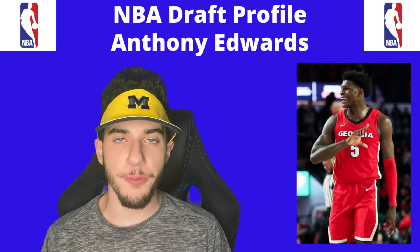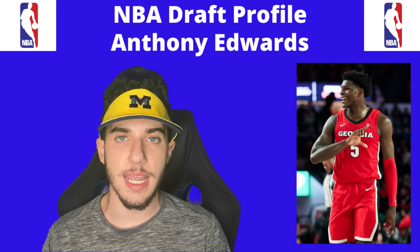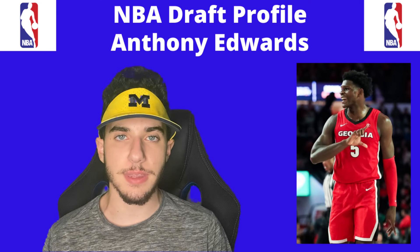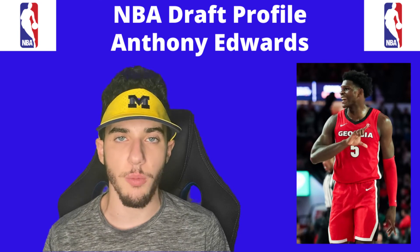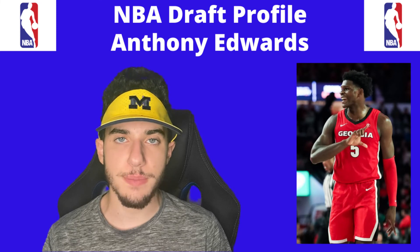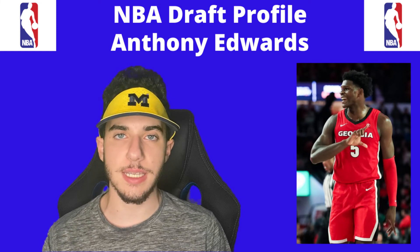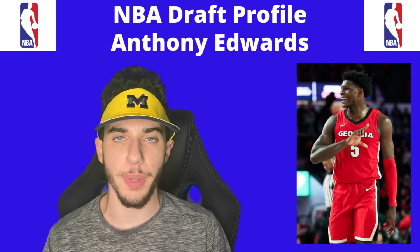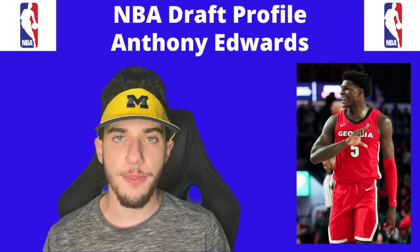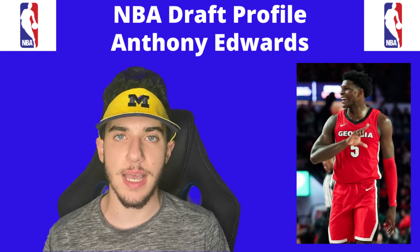If you made it to this point in the video, thank you. Let me know your thoughts on Anthony Edwards down in the comment section below. If you liked today's video, make sure to leave a thumbs up and subscribe to Touchdowns to Home Runs. Make sure to check out our podcast, our website, and our store — all those links are down in the description below. Thanks so much for watching, and we'll see you guys next time.